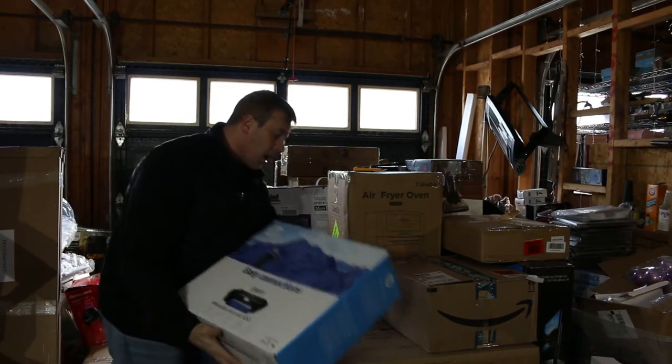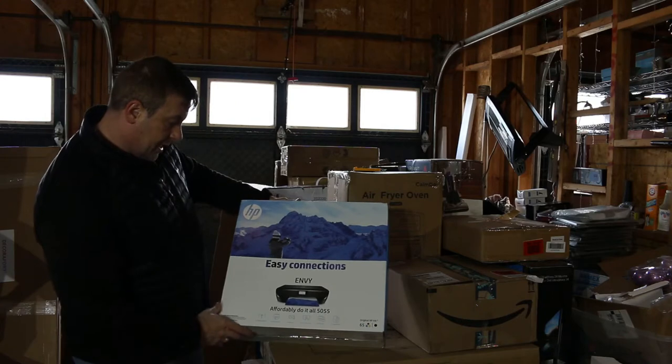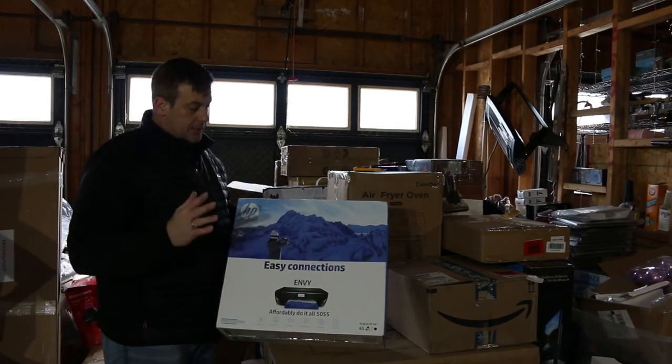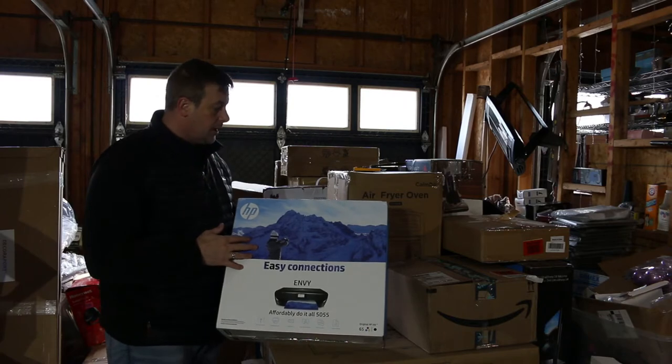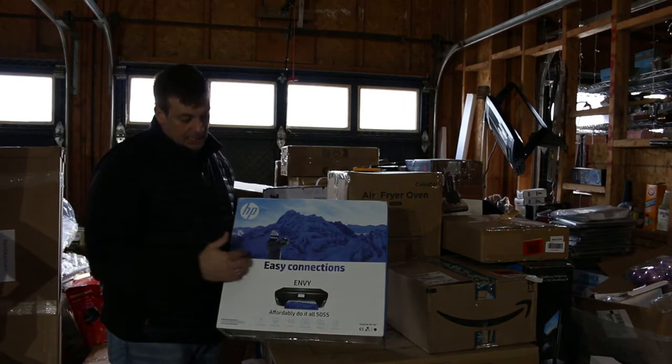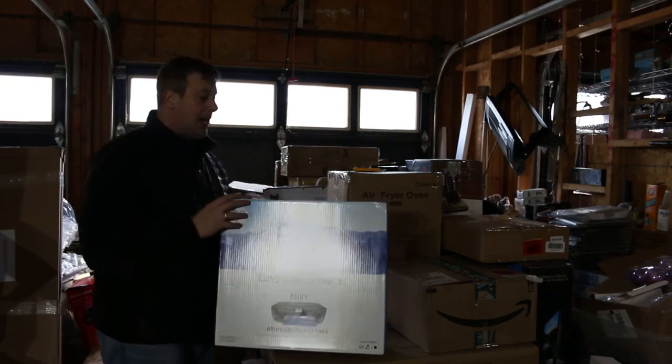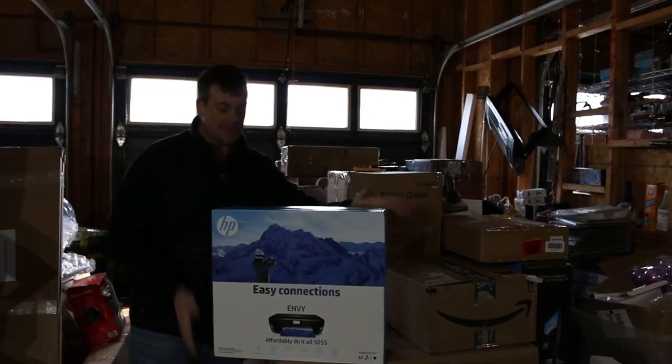Let's start off with this — it's an HP Envy 4550-55. I just looked into it, it's a photo printer, so I guess for photography you print it out on that special paper. Brand new, nicely sealed — absolutely beautiful.